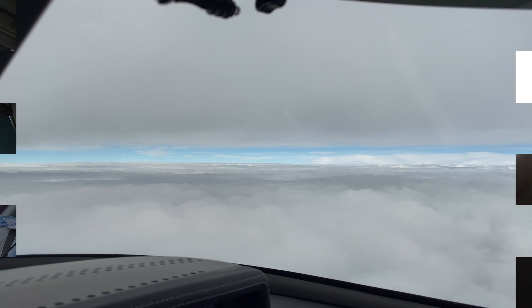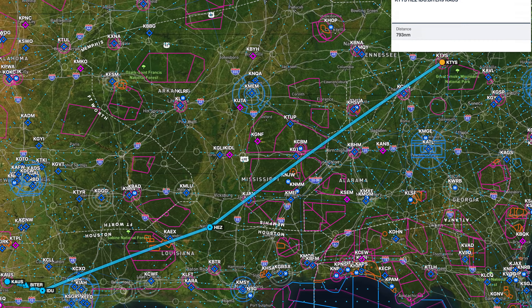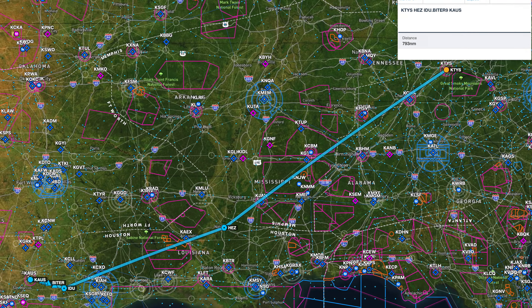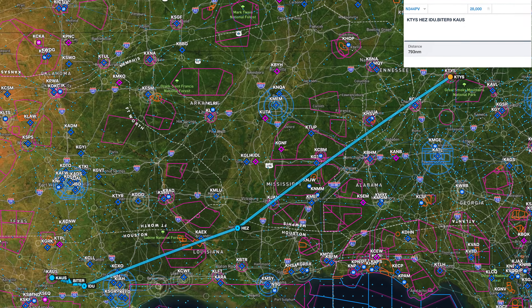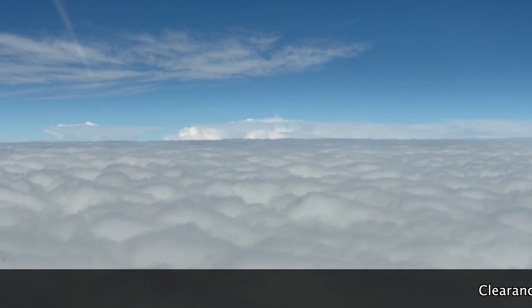Instead of going to Dallas, Texas, we are going a different way because there are a lot of cells around Dallas. We have been doing pretty good so far — not too much headwind. We are now in the clear.